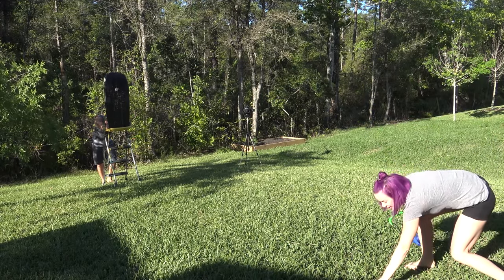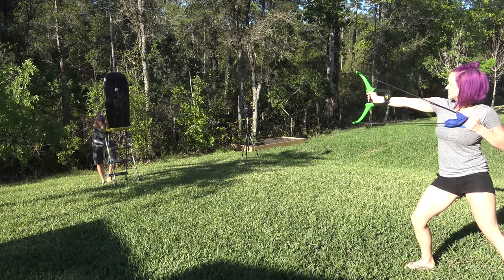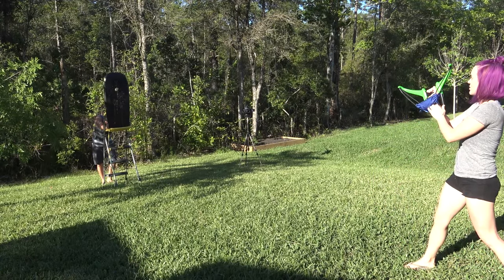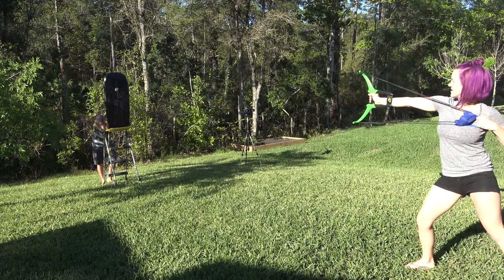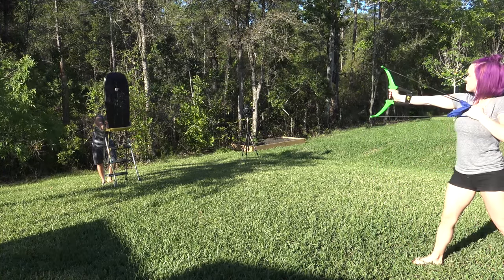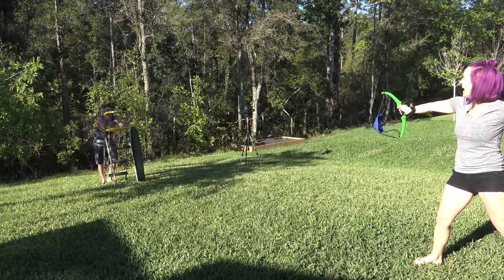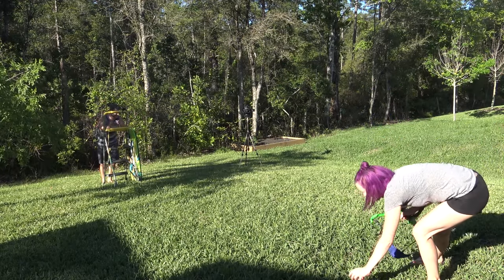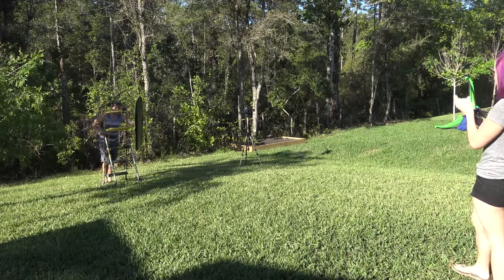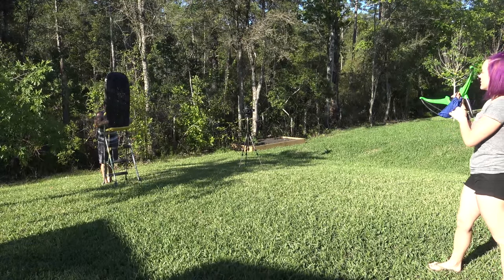Oh my gosh, it's so close — they keep almost getting it. Three more left, I have to get two more to beat him. That one didn't even crack and it landed out in the preserve, so that one's lost.